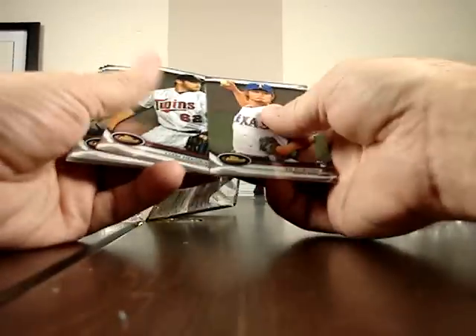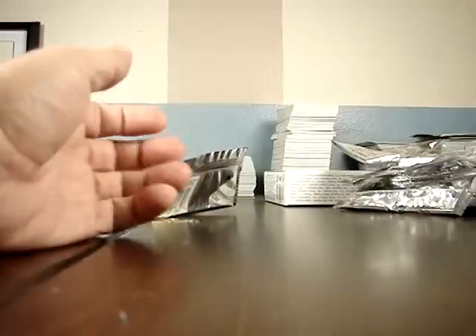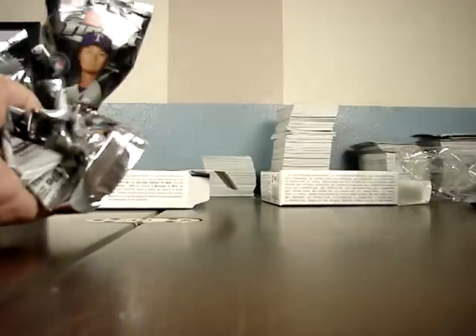And last pack — Yu Darvish rookie, Robinson Cano. Alright guys, appreciate you watching. Everything will be available on eBay in the coming days. Thanks guys, appreciate it.